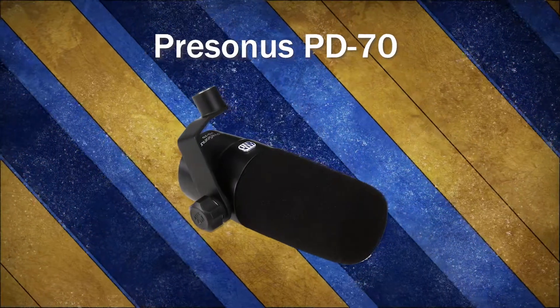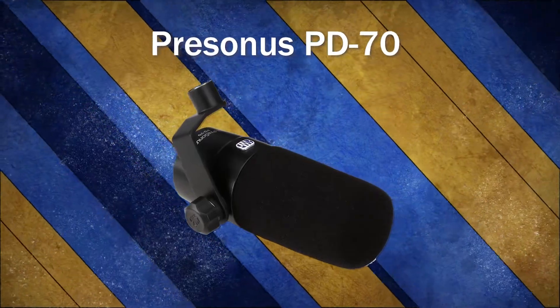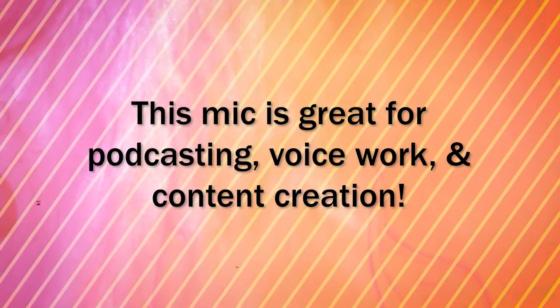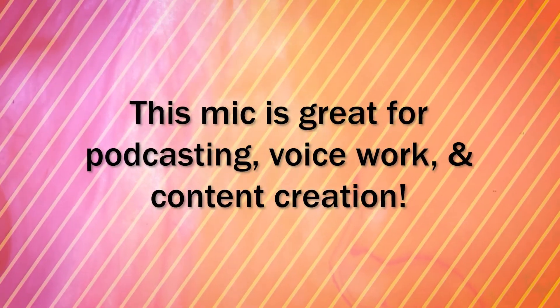The Presonus PD70 is another new dynamic microphone. Much like the PodMic, the PD70 was designed with voice work and podcasting in mind. It has a built-in shock mount, comes with a pop filter, and, like condensers, requires 48 volts of phantom power, meaning that it's pretty hot. This microphone has a slight boost in the high mids, meaning that it's great for podcasting, voice work, and content creation.